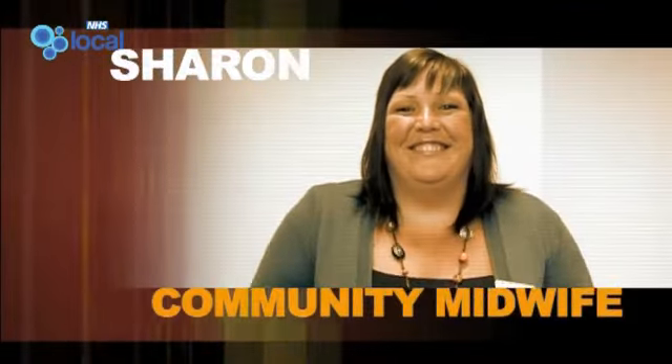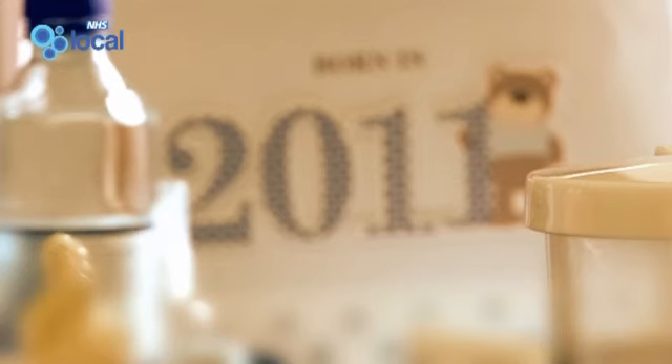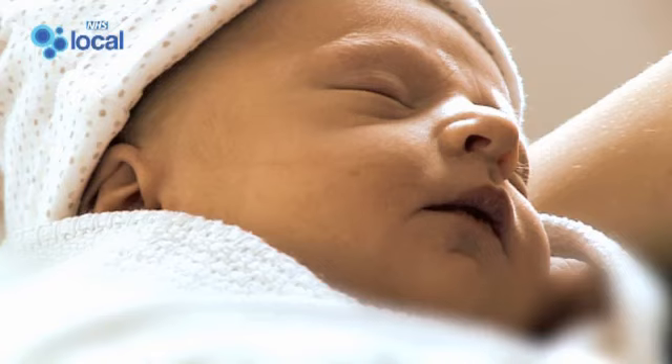I'm Sharon, I'm a community midwife. My role basically is to care for women during their pregnancy and then also throughout the postnatal period within the home environment.